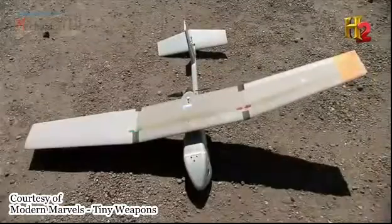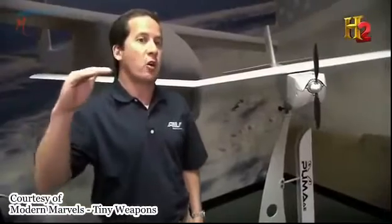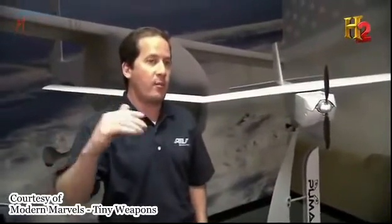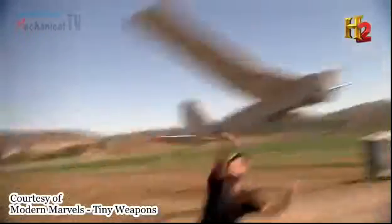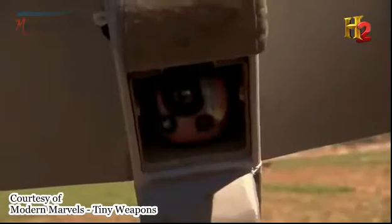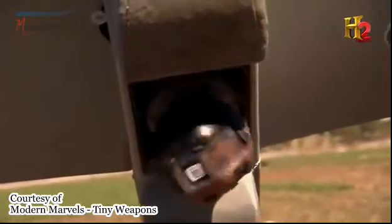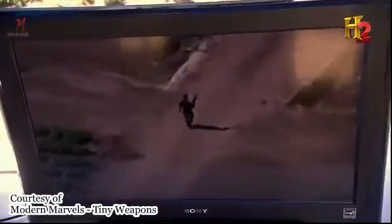AeroVironment has three small UAVs in production, each with different capabilities. If they need to keep continuous coverage over an area for an extended period of time, they might want to use a Puma system, which can fly for two hours. The Puma is the largest of the three, with an eight-foot wingspan and weighing about 13 pounds. What also sets the Puma apart is a mechanical rotating camera that can lock on a target and maintain constant surveillance.